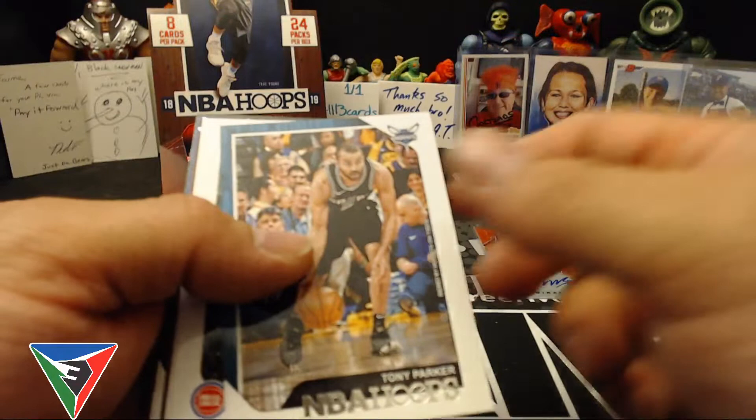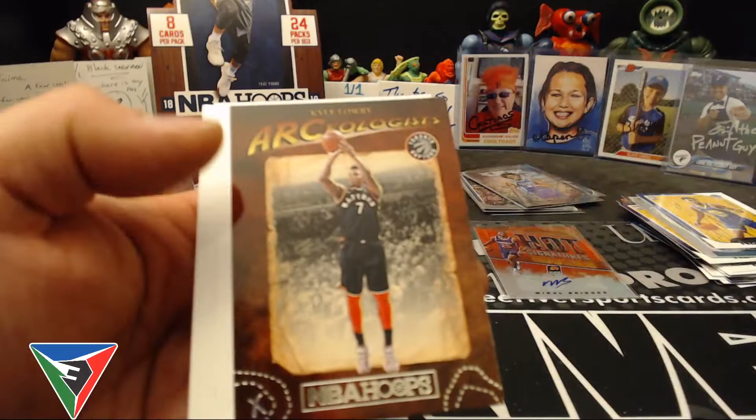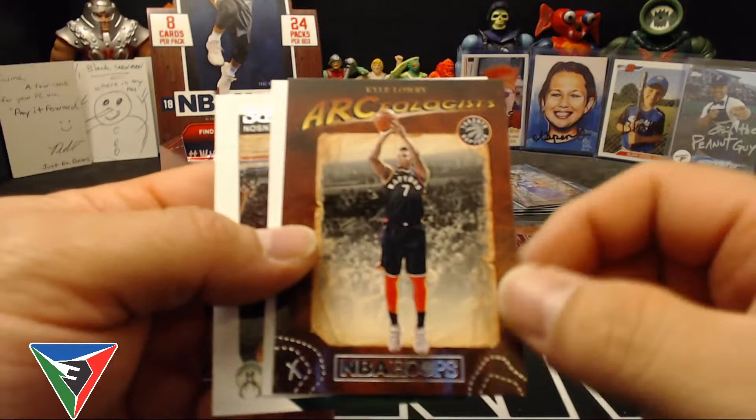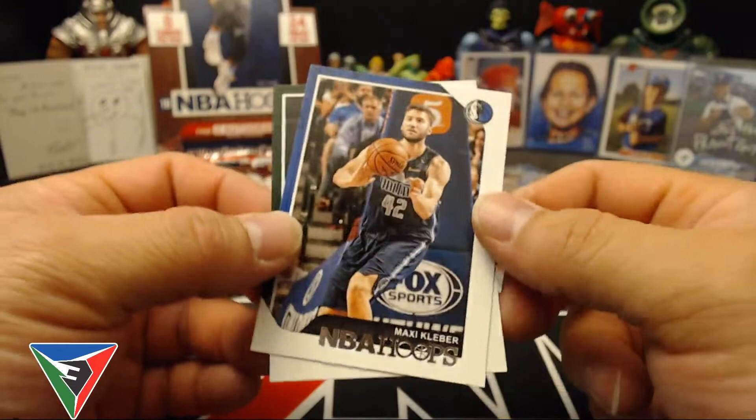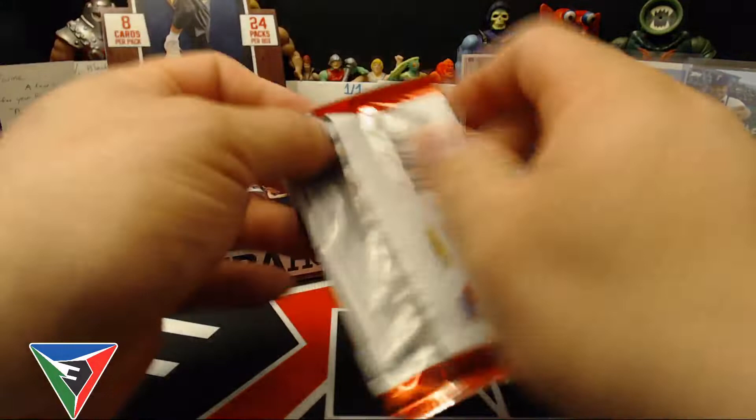And then Magic Johnson and Marcin Gortat. Jabari Parker, Jacob Evans the third rookie, Tony Parker, Ish Smith, Jerami Grant. Archeologist — Kyle Lowry. Not really digging that insert, it kind of looks weird. I mean 'arc' so I'm guessing shooting from three-point — they got it like in an Indiana Jones font. Maxi Kleber, John Henson.